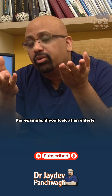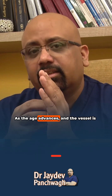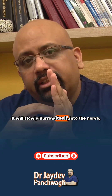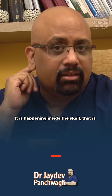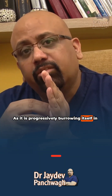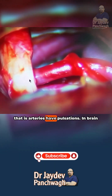This happens in everybody. For example, if you look at an elderly person's hand, you will see a tortuous vessel. As age advances and the vessel is elongating, it will slowly burrow itself into the nerve. This is happening inside the skull, near the brain stem. As it progressively burrows itself into the root entry zone, it starts imparting its pulsations, because arteries have pulsations.